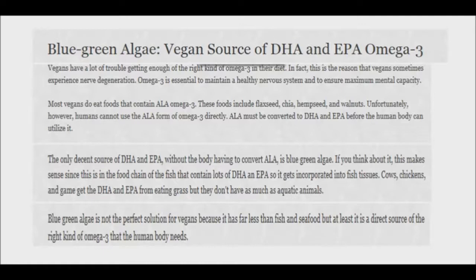For strict vegans, the algae is definitely the best source of omega-3s. Fish oil provides significantly more of the powerful long-chain EPA and DHA in a highly bioavailable form, and is therefore the best source of these critical fatty acids.